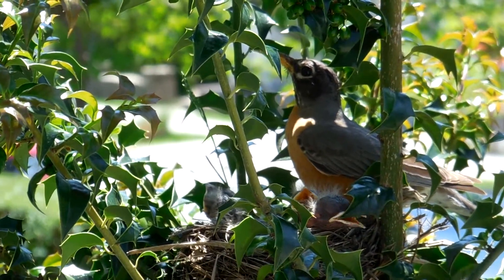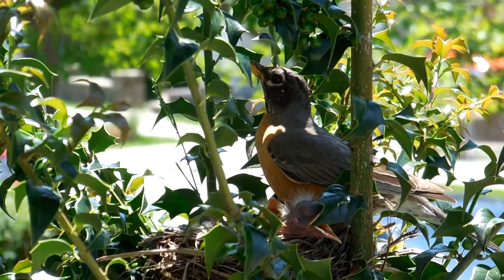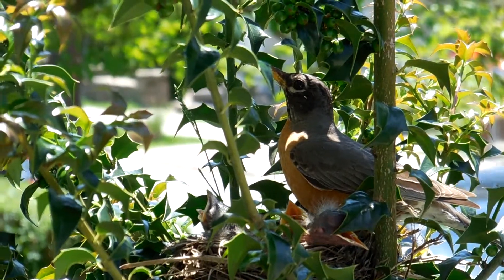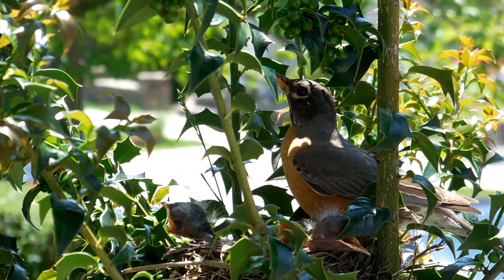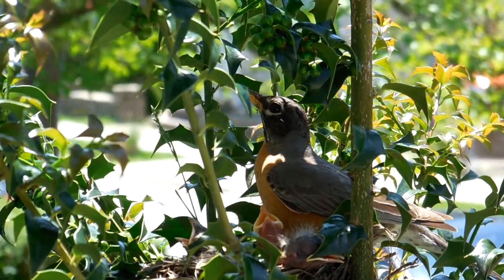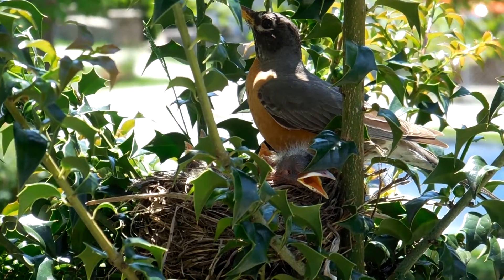There's the mama robin and her three babies in our holly tree. She looks great, mama. I just don't want to get too close and scare her off. Right now she's just keeping an eye on everybody, making sure that nobody gets too close to the babies.